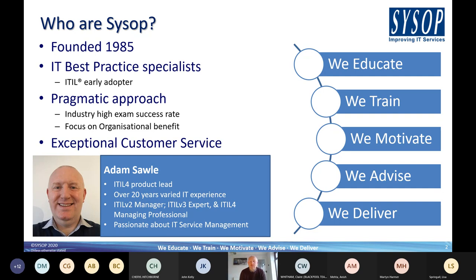One of the main reasons for our success is that we have a pragmatic approach — we want to make sure that anybody who takes part in our services is ultimately realizing benefit they can take back to the workplace. We have a focus on organizational and individual benefits, and that has a positive knock-on effect in that we have an exceptionally high industry examination success rate. We also like to think we provide exceptional customer service, with evidence from student feedback to back that up.